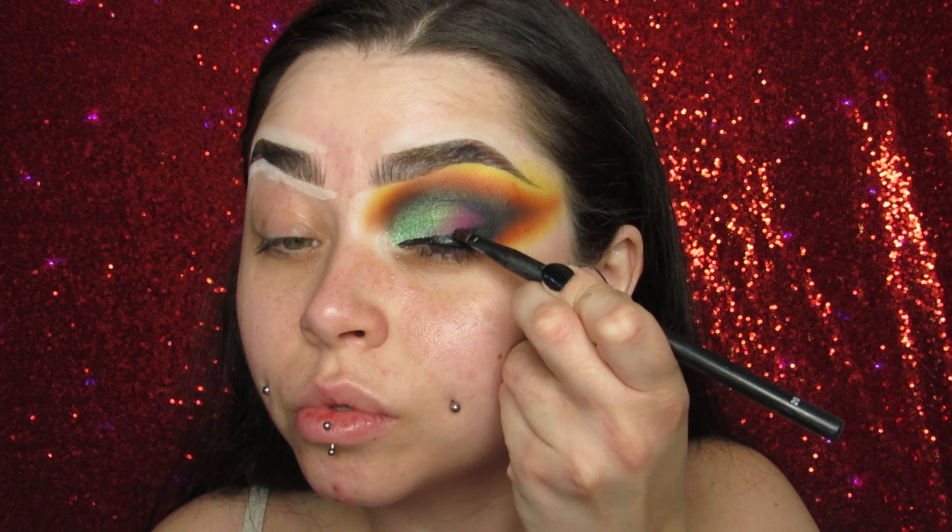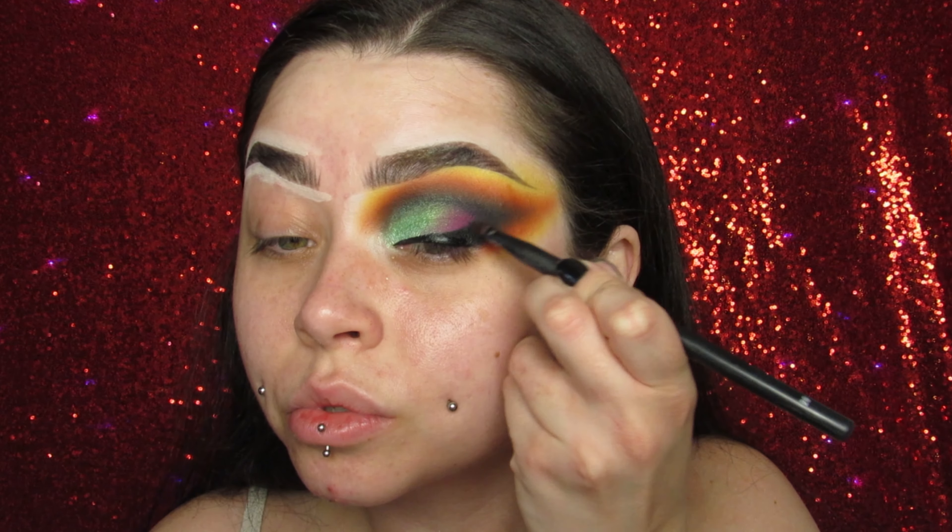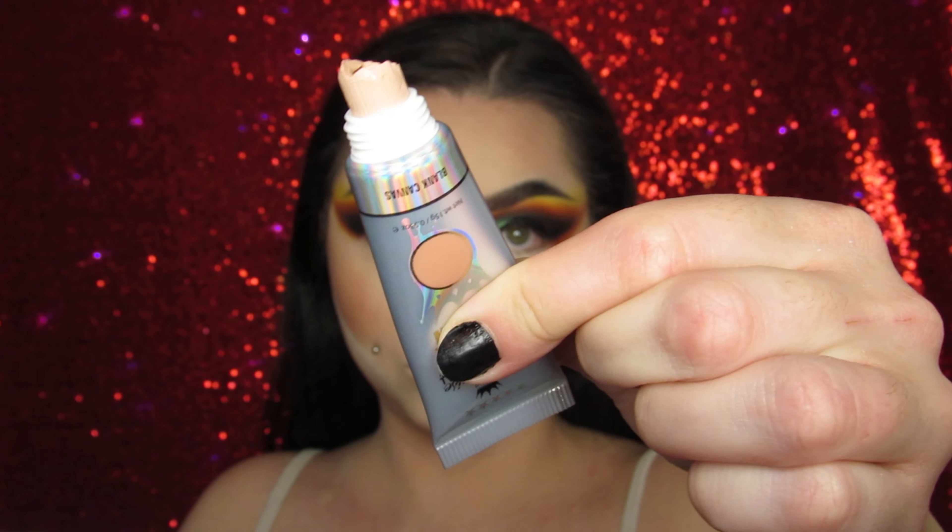Then I'm going in with Zombie, connecting the purple shades and filling in what's left on my lid, going into my inner corner with it as well. I just keep going back and forth with all the colors to deepen them.